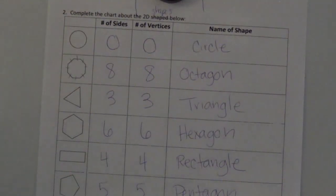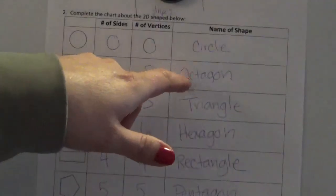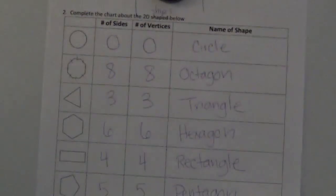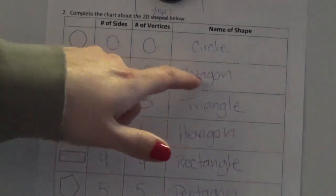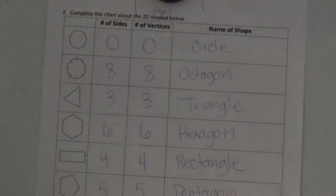So here we have a shape with eight sides and eight vertices, and it's called an octagon. Some of you might have written hexagon or pentagon — remember, octagon is just like an octopus. Octopuses have eight legs, and an octagon is a shape with eight sides.